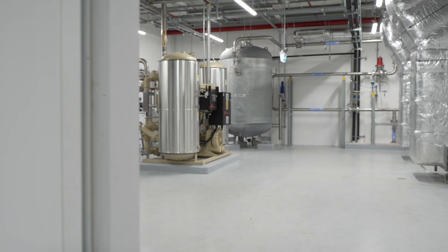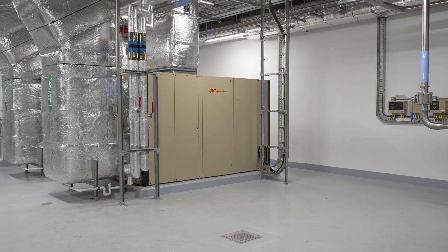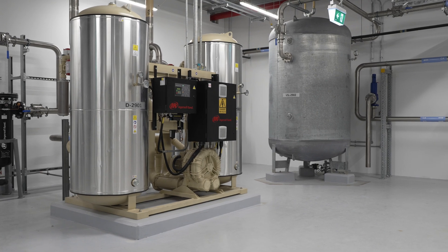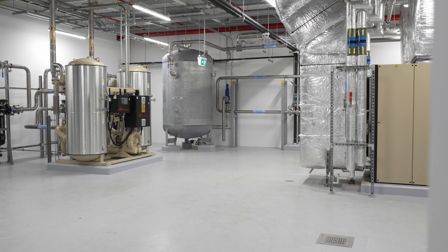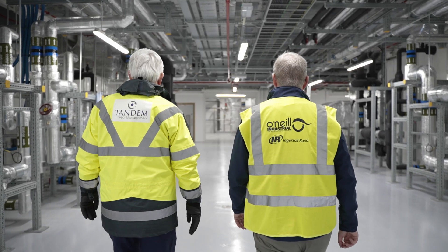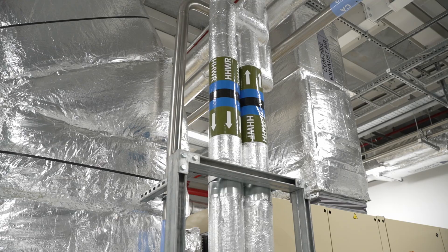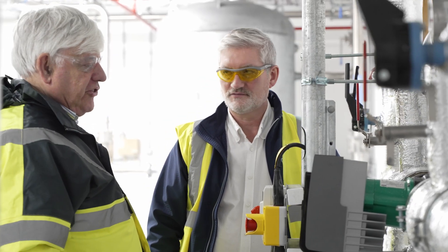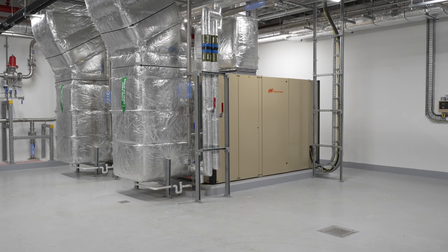This advanced, sustainable compressed air system, with its innovative heat recovery and real-time monitoring, is a critical component of the Life Sciences firm's Net Zero strategy. The system not only meets their immediate operational needs, but also significantly reduces energy consumption and greenhouse gas emissions. O'Neill Industrial and Tandem Project Management are proud to have contributed to this milestone, setting a new standard in sustainable industrial practices.